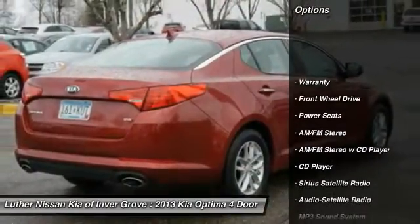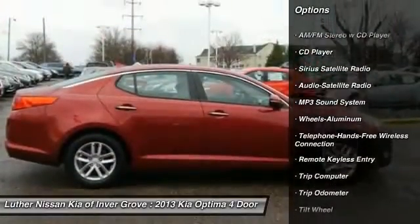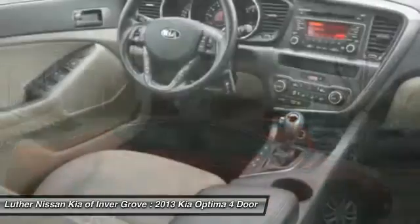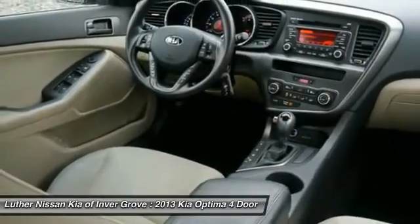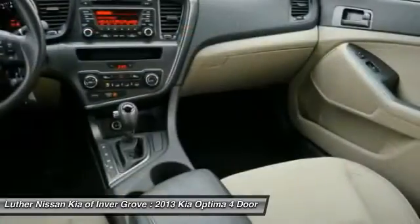Anti-lock braking system, traction control, Bluetooth wireless data link for hands-free phone, air conditioning, front power steering, cruise control, aluminum wheels, rear defrost, AM-FM stereo radio, FWD.